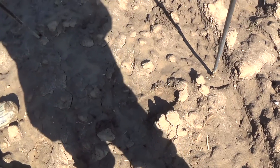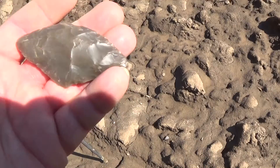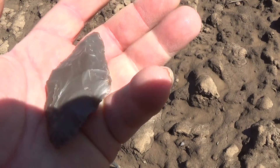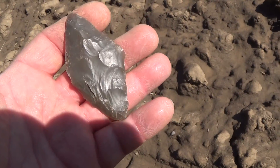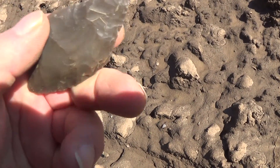I tell you what, it's something else. I don't think that's an Adena, buddy — I think that's a bi-pointed knife. And that sucker is pretty nice. Found that in that big rut, right there where the water goes.